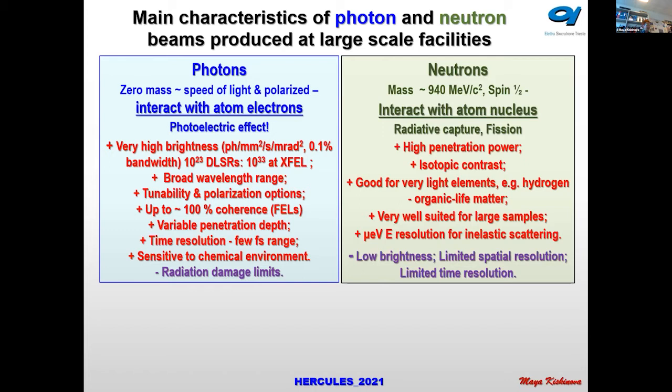Photons interact with atomic electrons, and there is a photoelectric effect that, as a consequence, provides many opportunities. You can see in this table the advantages of these sources — I would say they are complementary.